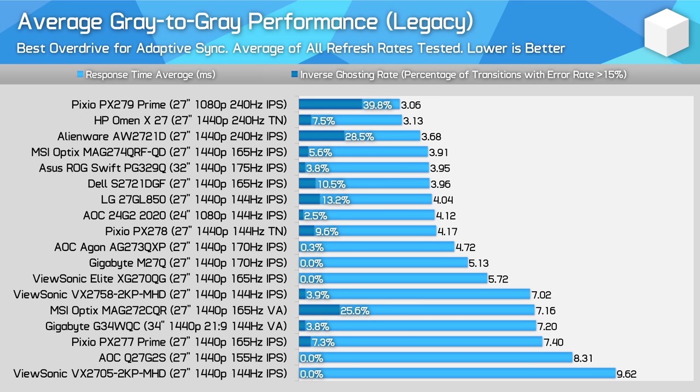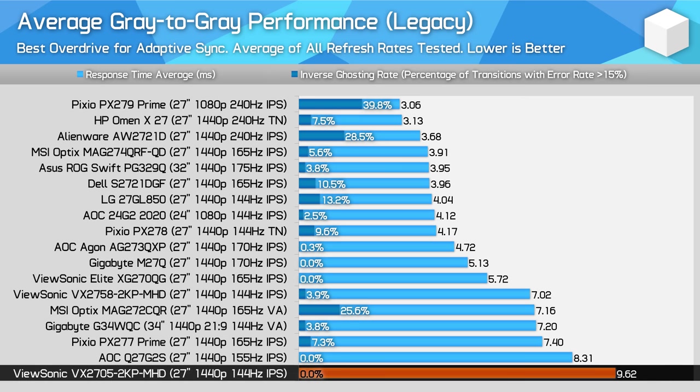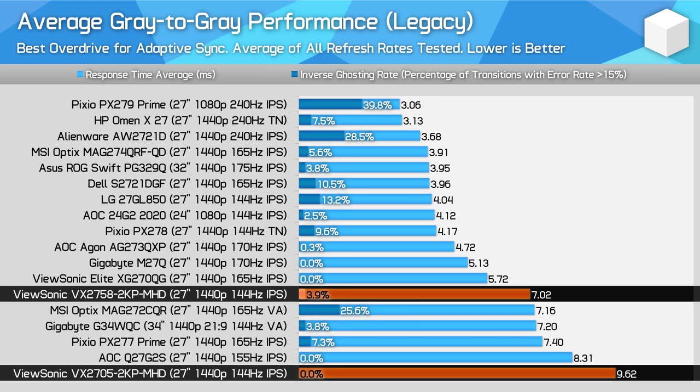You may be wondering where the VX2758 2KPMHD is in these charts. For that we can go back to our legacy test data, captured using our 2020 and prior test methodology, as we no longer have a VX2758 to test with. Looking at average performance across the refresh range, this is still not a favourable result for the VX2705. This monitor has regressed from a 7ms average response previously to nearly 10ms with the updated model, for just a small reduction in overshoot. The VX2758's advanced overdrive mode is simply a lot better than the newer VX2705's implementation of the same mode.